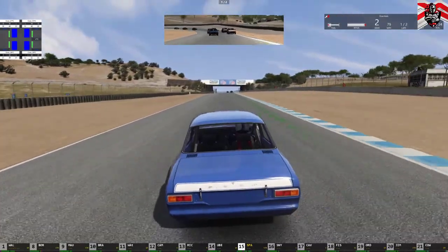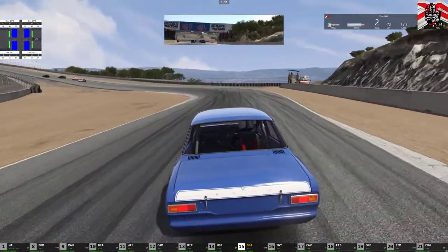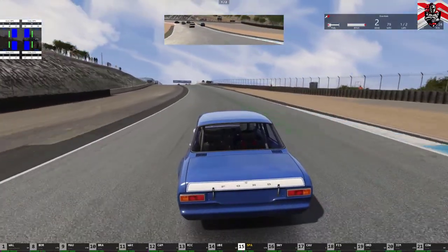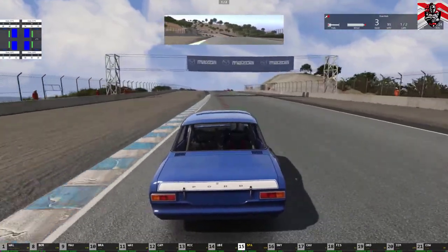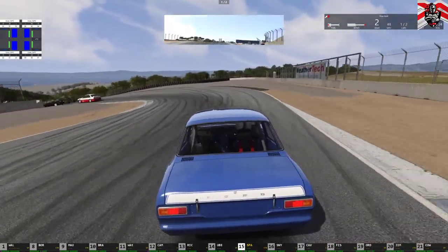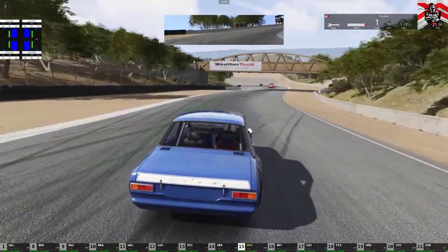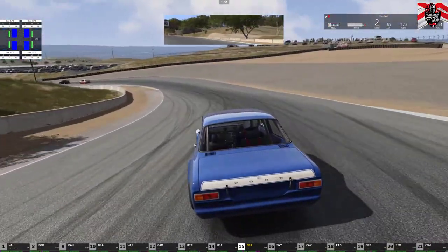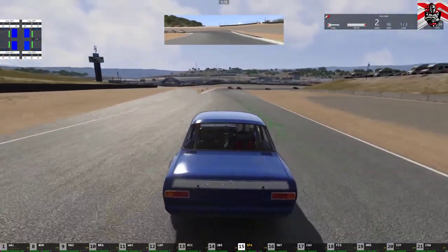So Laguna Seca is a very fast circuit, and coming up is the infamous Corkscrew corner — a set of corners. As you can see, you can't see where you're going — it's a blind hill. Heavy on the braking and then a nice left and a nice right. If you get that wrong and you go too fast over that hill, you are not going to make that corner — there's a lot of gravel and barriers and you will hit those.